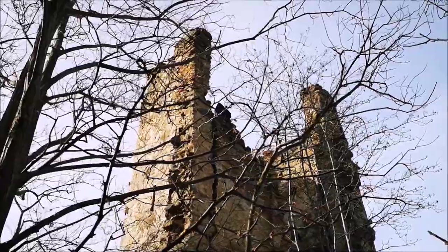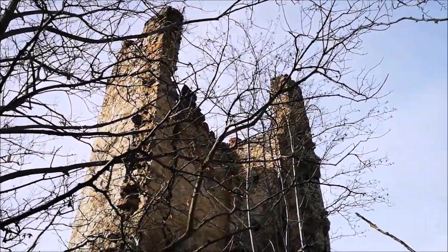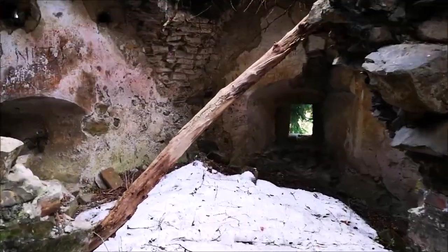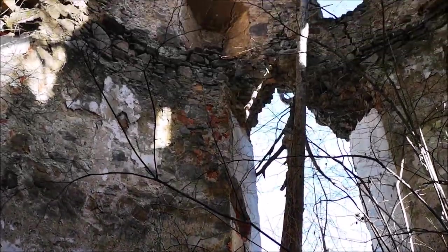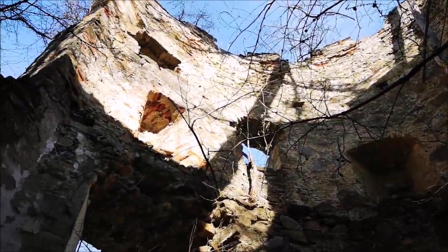Az állapotokat elnézve több mint meglepő, hogy a helynek a mai napig van élő tulajdonosa – továbbra is a Schwarzenberg famíliához tartozik. Hogy a napóleoni háború után miért nem költözött ide vissza senki, vagy miért nem kezdtek valamit a hellyel, arról fogalmam sincs, és semmilyen leírás nem találtam ezzel kapcsolatban. Szóval ismét mondhatom, hogy így múlik el a világ dicsősége.